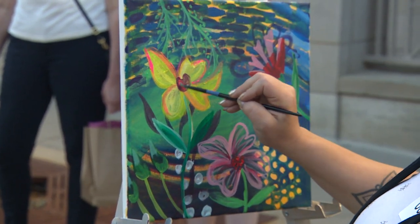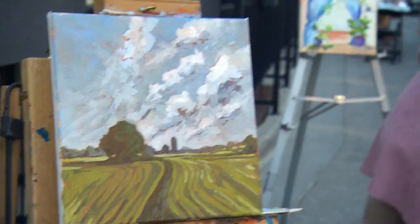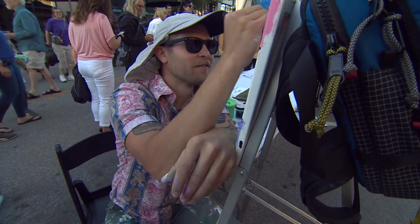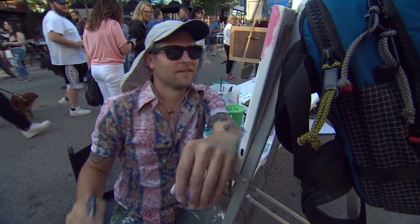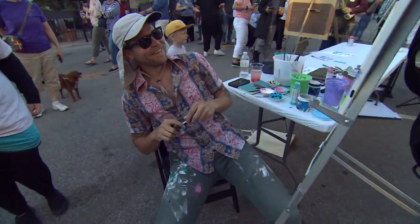With only a few minutes left in round one, the artists rush to put the final touches on their paintings — brushes must be down at round's end. Ten seconds left: seven, six, five, four, three, two, one. And that's the end of round one.